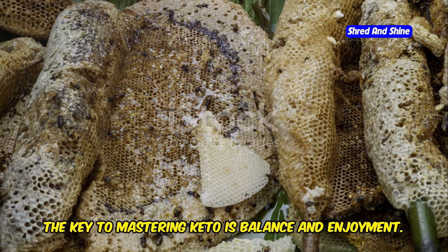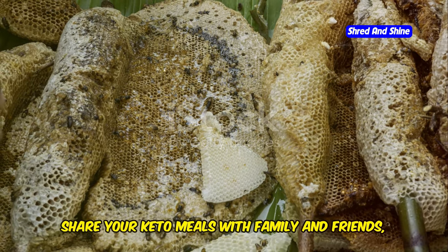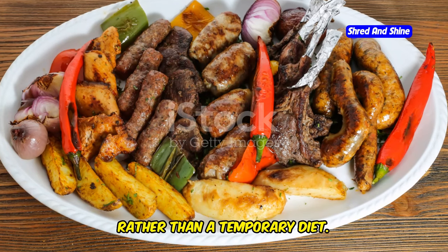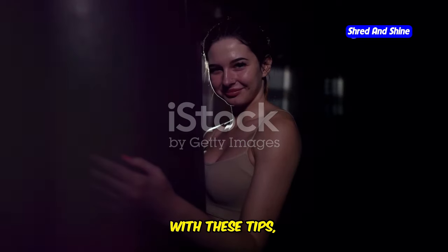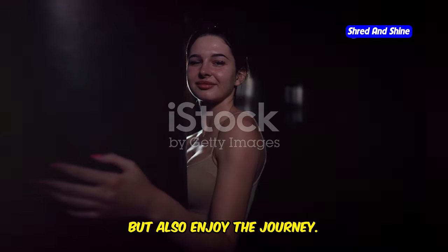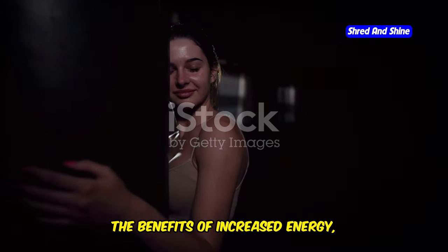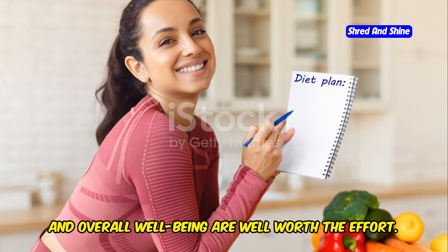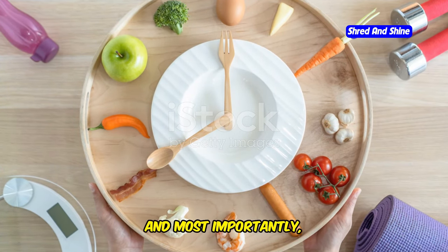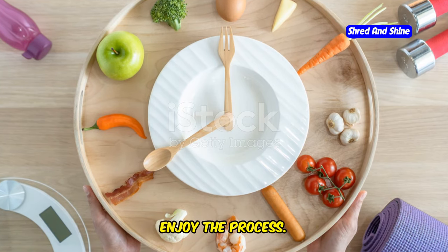Remember, the key to mastering keto is balance and enjoyment. Share your keto meals with family and friends and make it a part of your lifestyle rather than a temporary diet. With these tips, you'll not only master the basics of keto but also enjoy the journey. The benefits of increased energy, mental clarity, and overall well-being are well worth the effort. Stay committed, stay creative, and most importantly, enjoy the process.